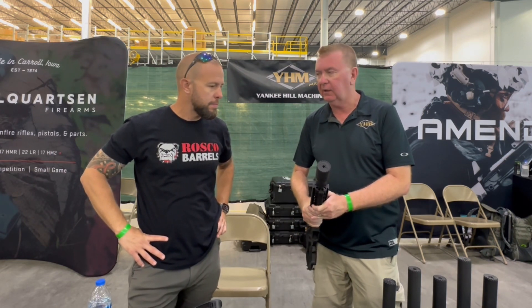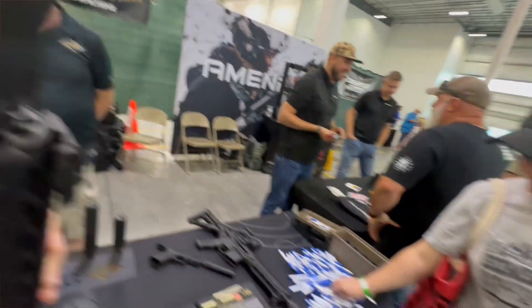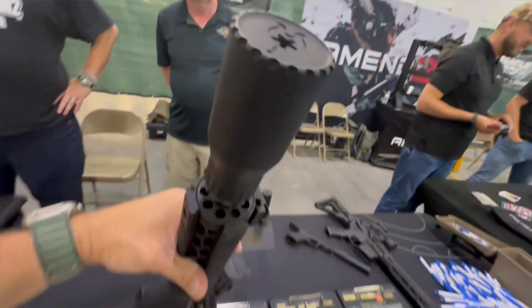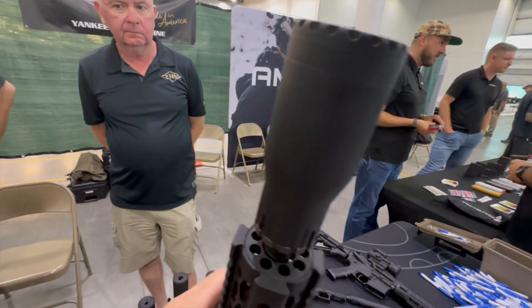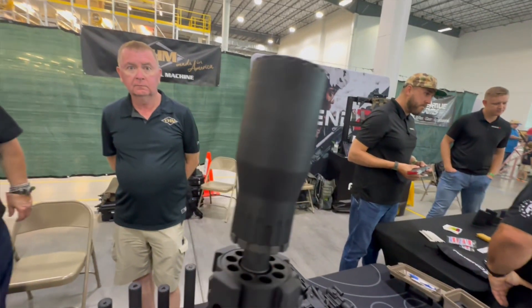Yesterday at the range day event, we were highlighting our Fat Cat. We have versions of the Fat Cat, and this particular version happens to be the Cat's Ass. Most people at home can see this version — it's very popular, very high demand, shipping to dealers and distributors. You can apply to the Fat Cat right here at your local gun shop.